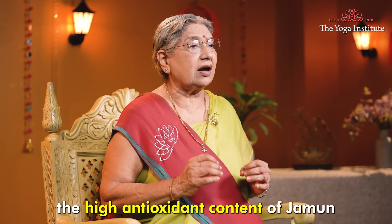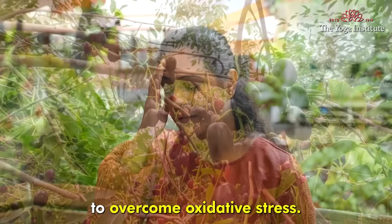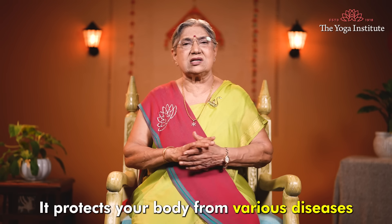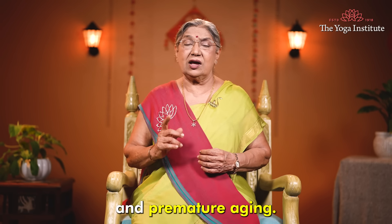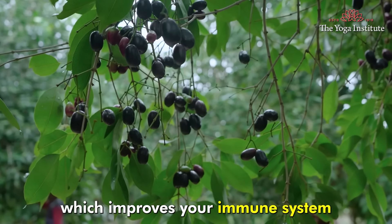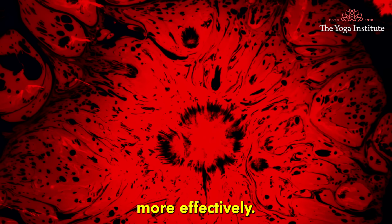The high antioxidant content of Jamun can help your body overcome oxidative stress. It protects your body from various diseases and premature aging. Jamun also has vitamin C, which improves your immune system so that you can fight infections more effectively.